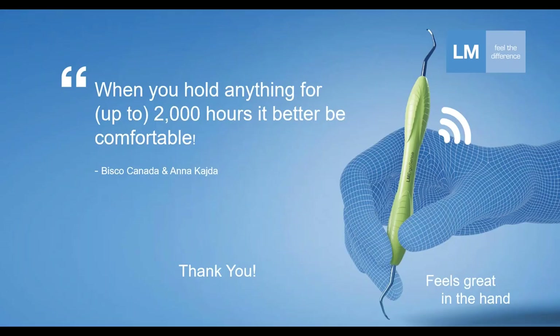Our distributor and friend up in Canada a couple of years ago came up with this cool statement: "When you hold anything for up to 2,000 hours, you better be comfortable." Is every single practitioner holding an instrument for 2,000 hours? Maybe, maybe not. But it really reminds the practitioner that you are using instruments a lot — many, many hours, hundreds if not thousands. What you hold so much in your daily work really should be comfortable.